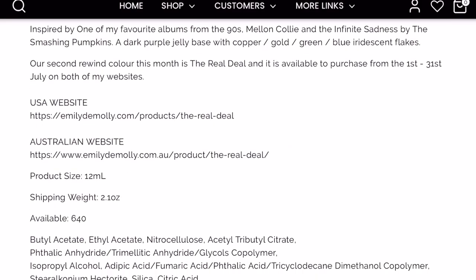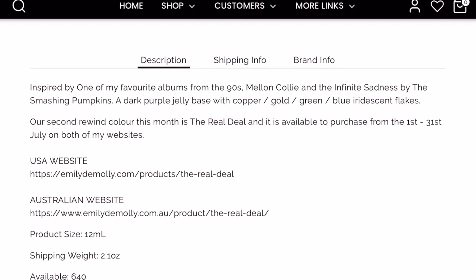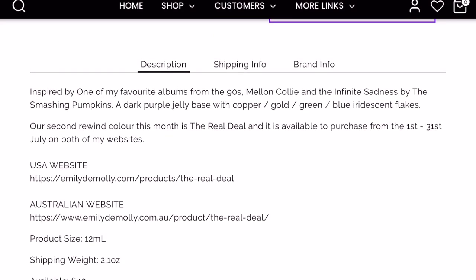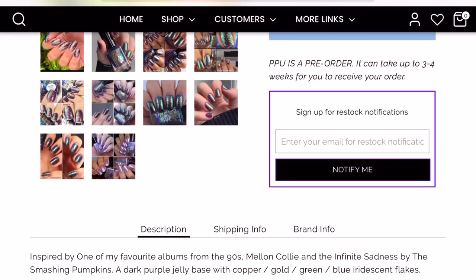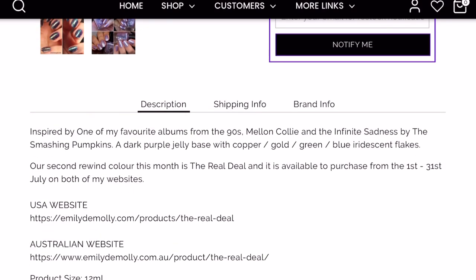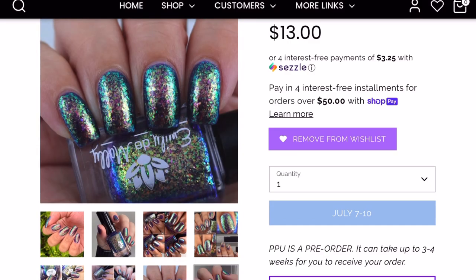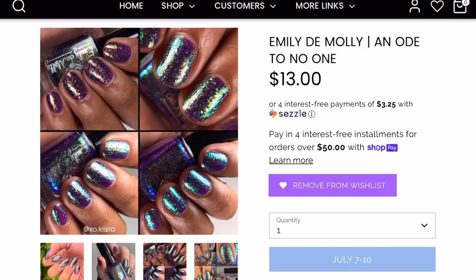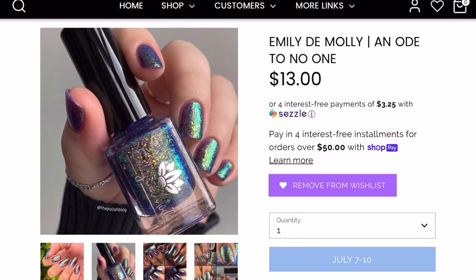Next is Emily Damali in "An Ode to No One." I'm not certain if this one is capped. It's a dark purple jelly base with copper, gold, green, and blue iridescent flakes. I passed on this one originally, but Polish With Ray mentioned it and it's on her wish list — when I saw it again I was like yes, this is going on my list too. I definitely want it.